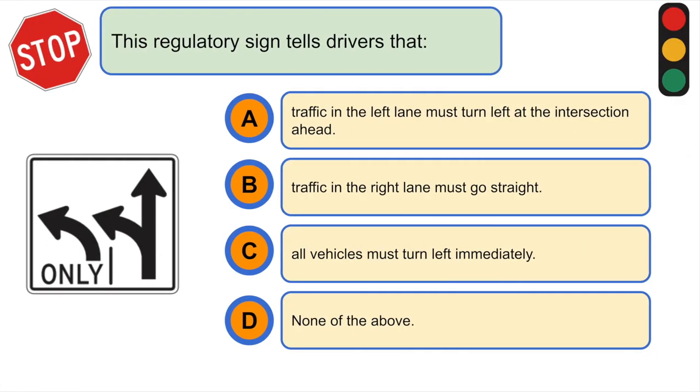This regulatory sign tells drivers that... A. Traffic in the left lane must turn left at the intersection ahead.